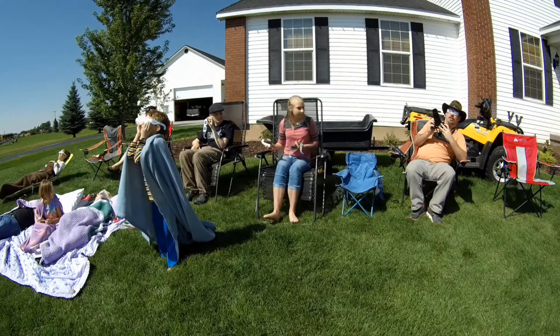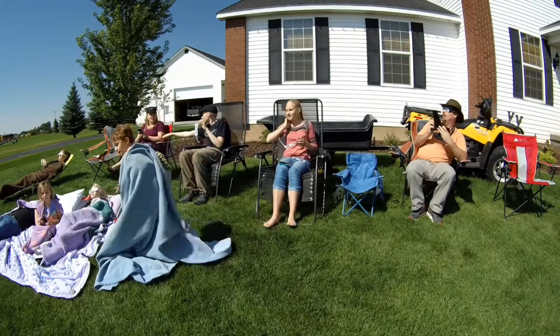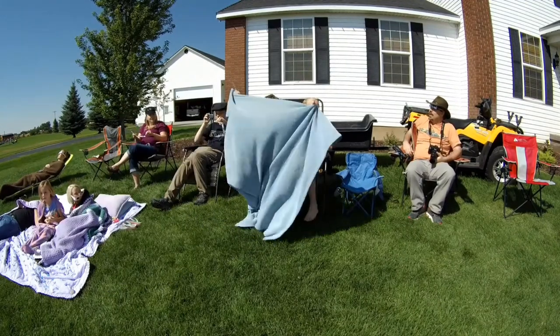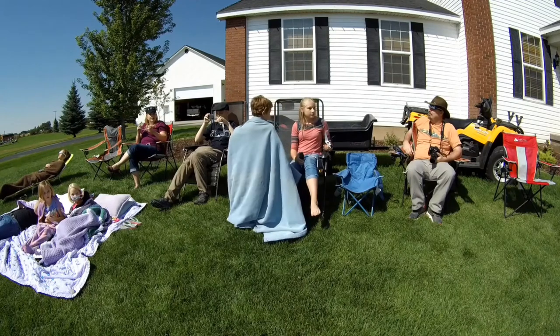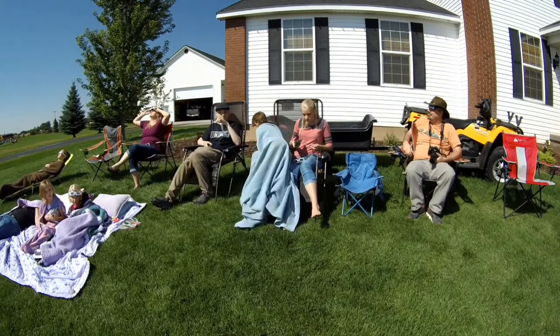I need better equipment. Put your glasses on — I'm watching for the shadow snakes. Well, the good news is you'll have time to get better equipment. There's going to be one in Utah in about 28 years. Isn't there one in Illinois? Yeah, there's one going up the center of the nation in 2024.